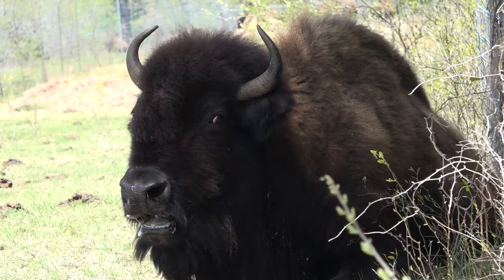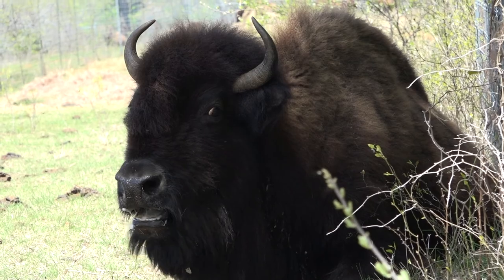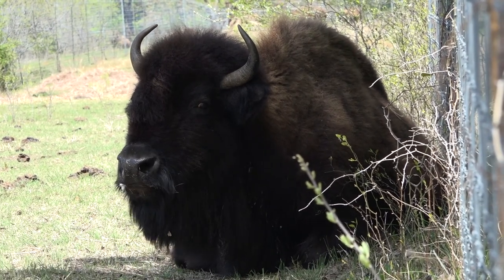Our focus has moved from conservation to preservation. We have as a nation rediscovered what these wonderful animals provided to the lands and the people. Bison are such a part of American culture — they're the largest land mammal in North America. As you can see, they're pretty damn majestic.